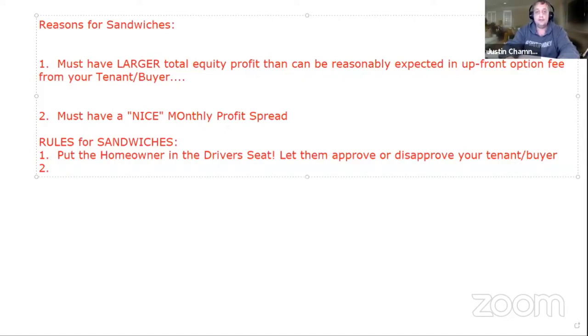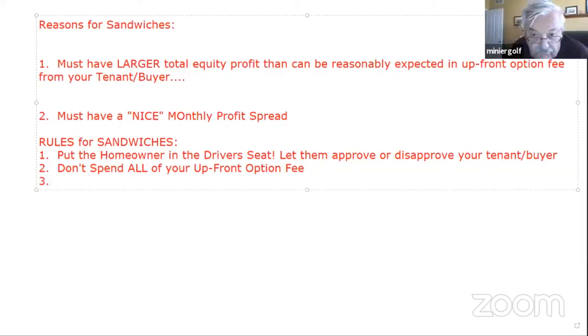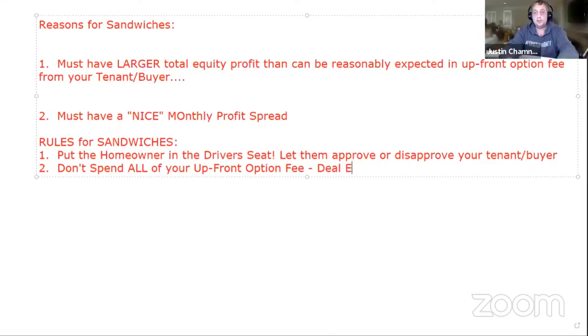The next rule: don't spend all of your upfront option fee. Why? Because if the tenant buyer doesn't make payments, you might have to make them to the seller yourself — deal emergencies.